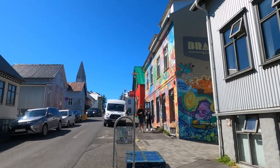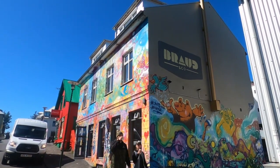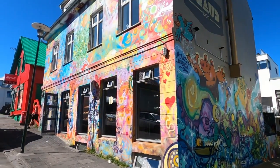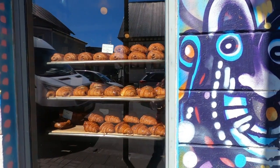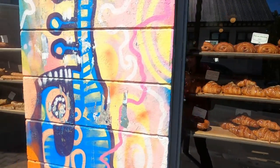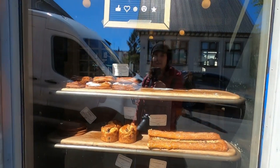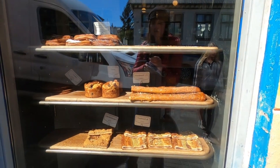The colorful building here is B-R-A-U-D and Company. So I'm going to go in and see what they've got. Just looking in the window — a lot of croissants. And I remember they have incredible pretzels too, so let's go see.